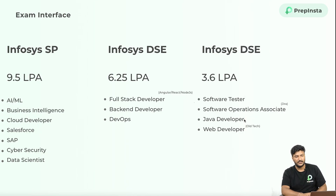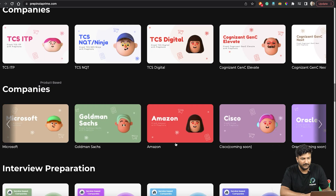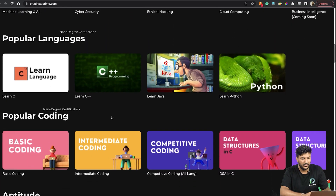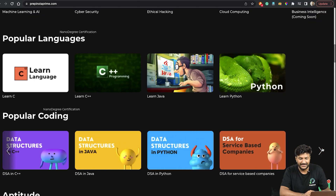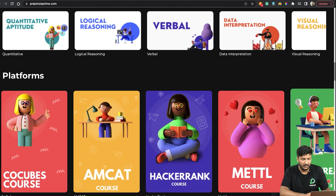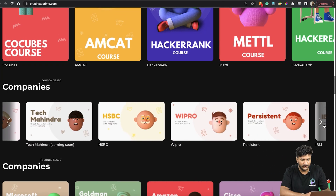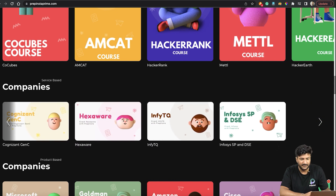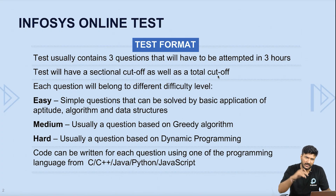Now let's move to the syllabus. A lot of you would be PrepInsta Prime subscribers. For Infosys preparation, you need to complete basic coding, intermediate coding, competitive coding, and data structures courses. These courses are approximately 100 hours combined. After that, go to the company section, scroll down to service-based companies, and at the very end you'll find the Infosys SP-DSE course, which has all the previous year questions.